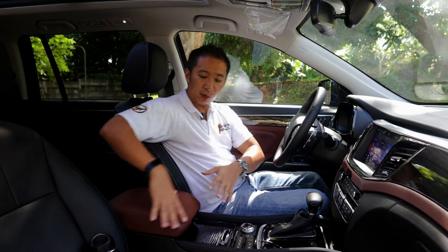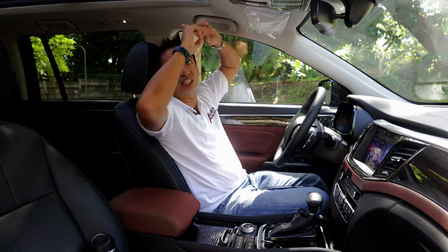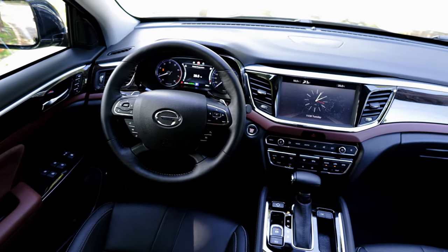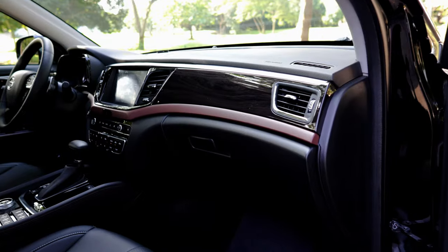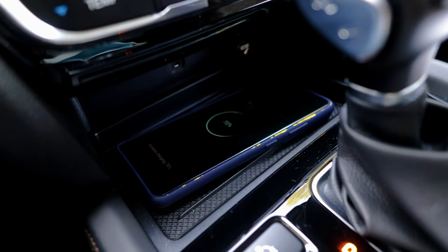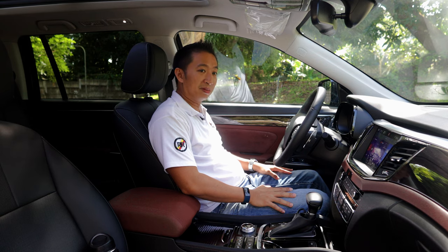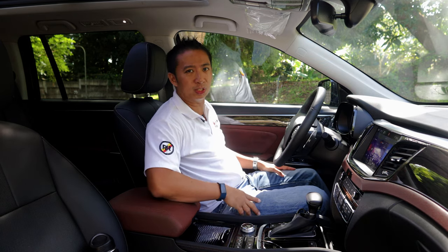Beside that cup holder area, we have a nice brown leather padded center console, and to literally top things off, this GS8 is also equipped with a large panoramic sunroof. When you look at the materials used, you have a really premium luxurious vibe inside and it makes you feel like you're driving a vehicle that is so much more expensive than what the price of this GS8 would suggest. The fit and finish is on the average side, but when you look at the cabin materials used by GAC, man, it's truly something else.